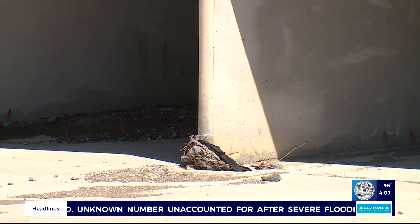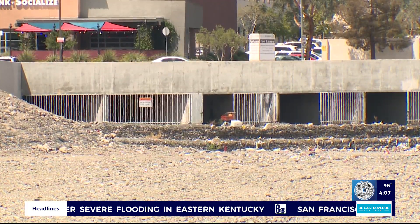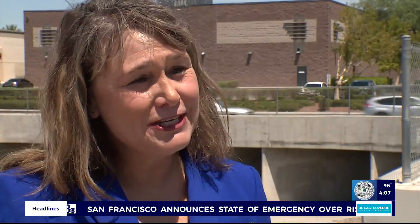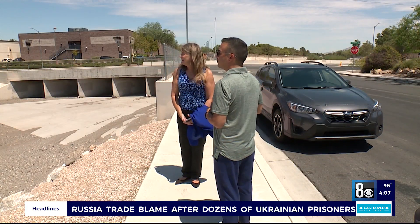A dry Pittman Wash near Eastern and Pebble after Mother Nature's fury caused havoc around the valley. Now crews are left to clear the debris left behind. The storm channels, the storm drains, and the detention basins did a great job of moving the water from the west side of town to the east side of town safely. Michelle French is with the regional flood control district and says the goal of the system is to keep the water away from the people and the properties.